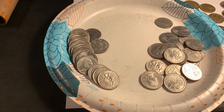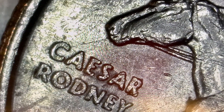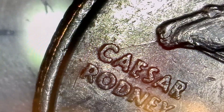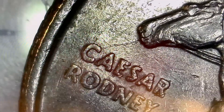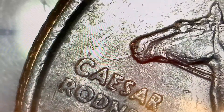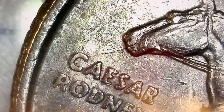Roll 24 - we've got another error: the 1999 Delaware spitting horse, which is a die crack that comes out of the horse's mouth towards the C or the A. You can kind of see it there - not the best example, but I'll take it.